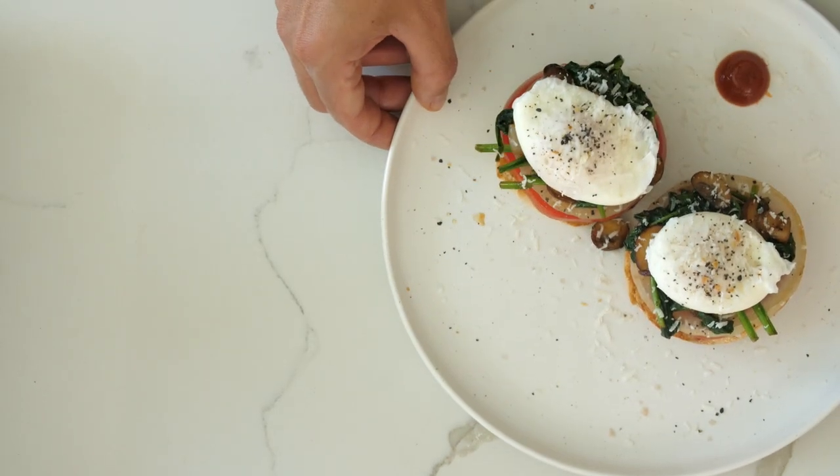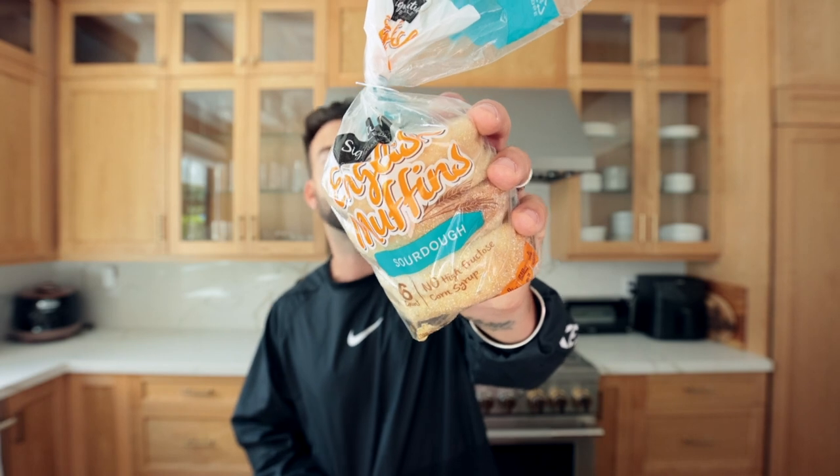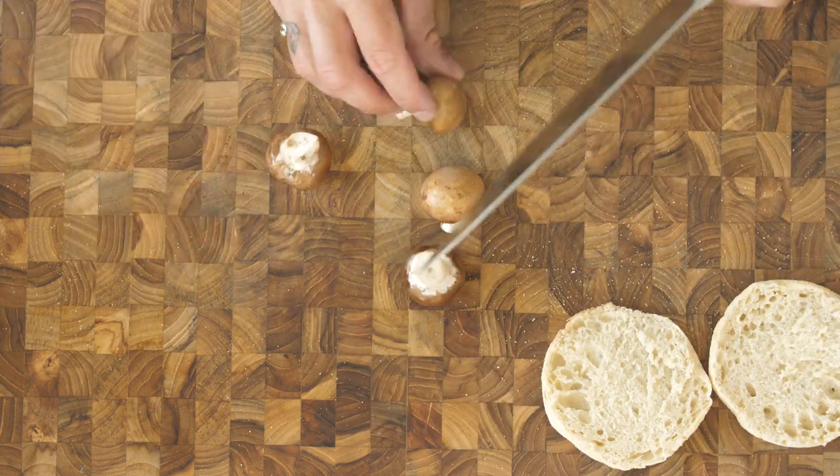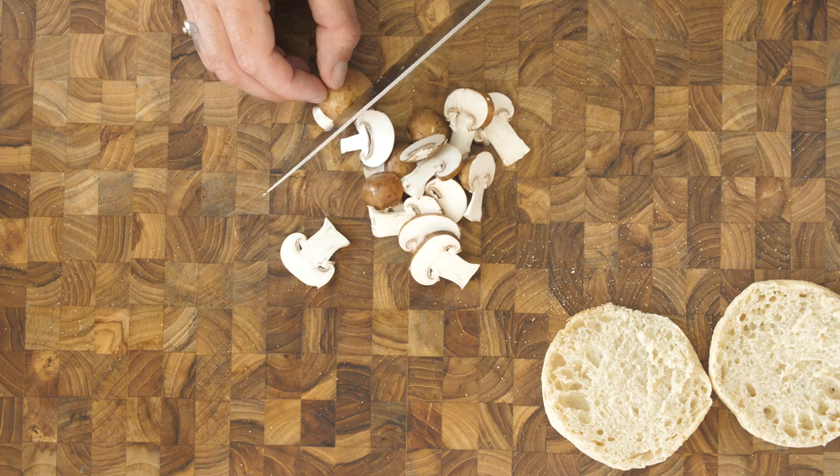We're going to start things off with my version of an eggs florentine. The main reason I make this dish all the time is simply because of English muffins — I'm a little bit biased to anything that says English on it, but they're just delightful and they work perfectly with this dish. We're going to get one, give it a little chop, then get some baby bella mushrooms and give them a nice thin slice.